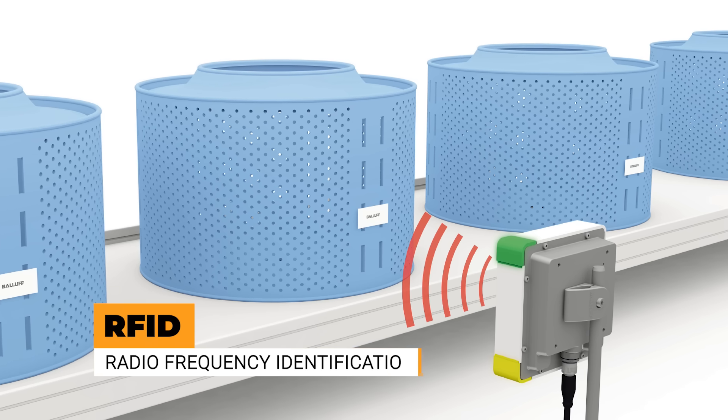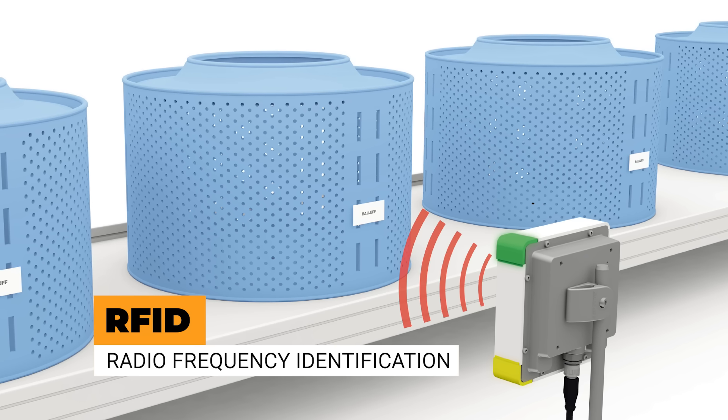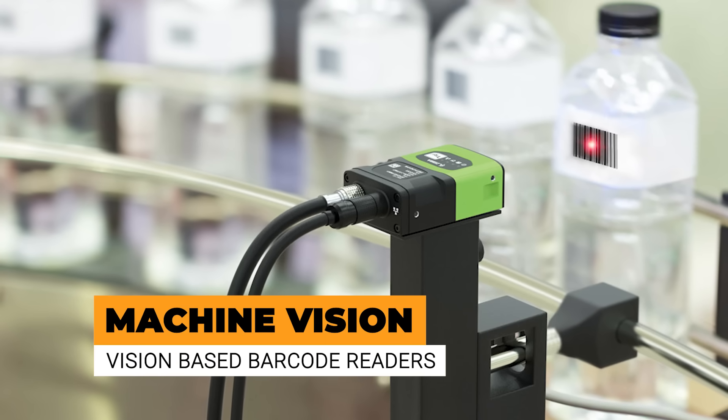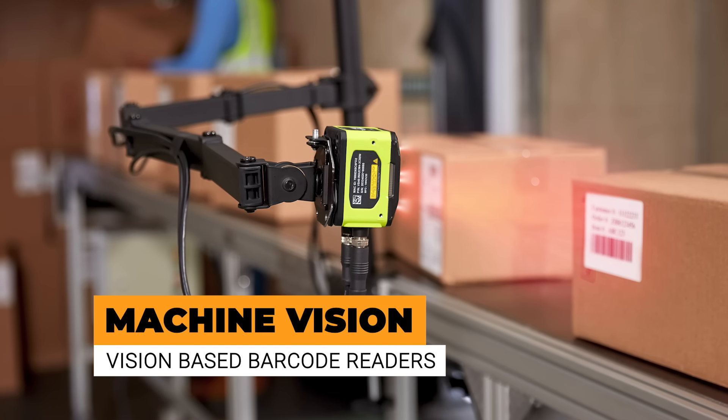RFID systems use radio waves to identify and track items, providing real-time visibility into their location and status. Vision-based barcode readers, on the other hand, use cameras and image recognition to scan and decode barcodes, instantly capturing critical information about each item. The transformative power of these technologies becomes evident when we look at the numbers.